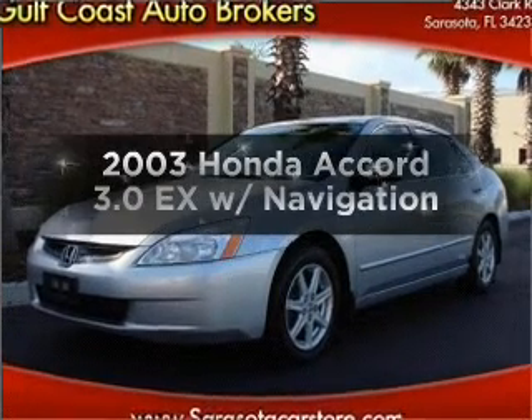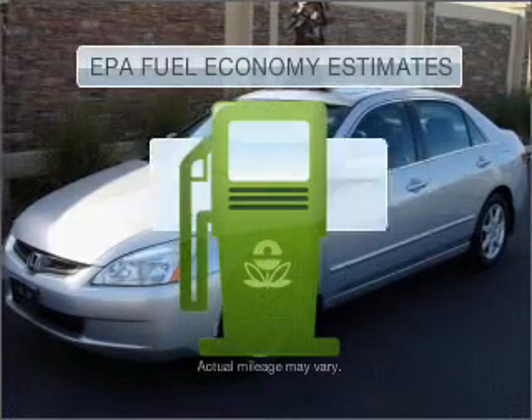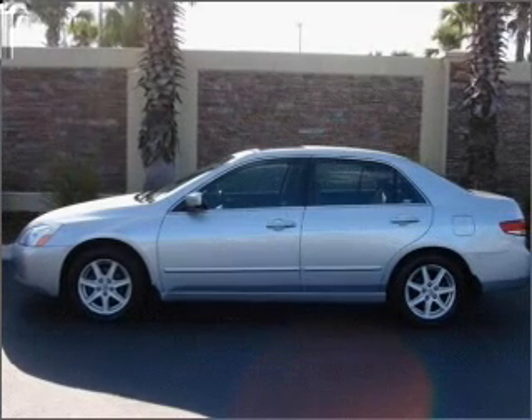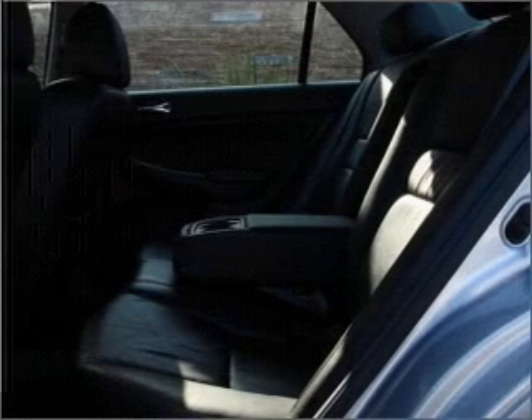Get noticed in this 2003 Honda Accord — this is the set of wheels you've been looking for. Better gas mileage means better long-term driving, and this ride delivers with a great low fuel consumption rate. With a reliable six-cylinder engine that responds smoothly to its five-speed automatic transmission.